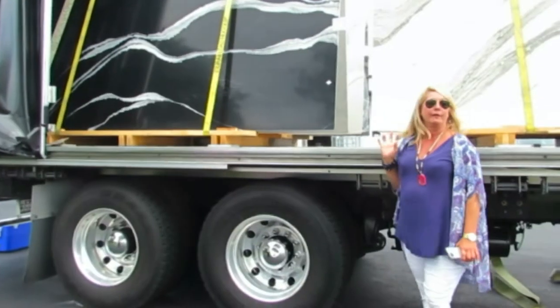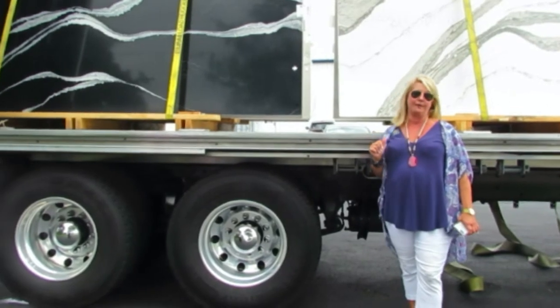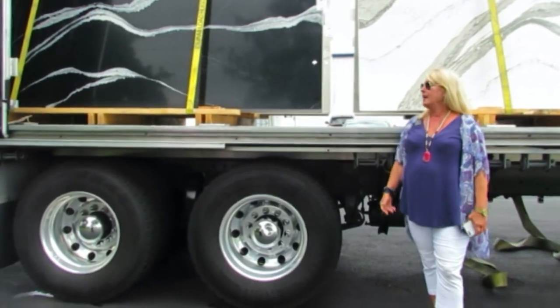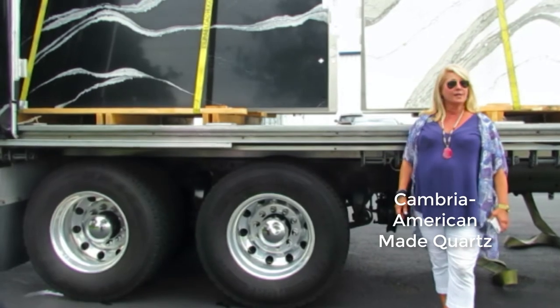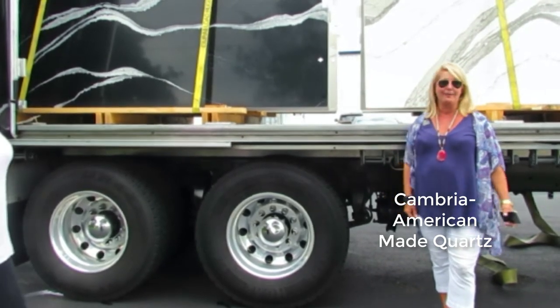These are only four of the new five designs. We have over 150 designs in the palette. Cambria is the only American-made quartz in the world, and we're happy to show these off here today.